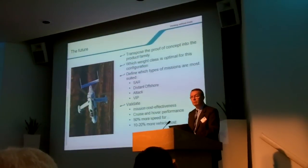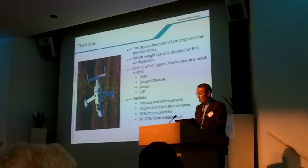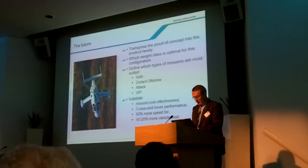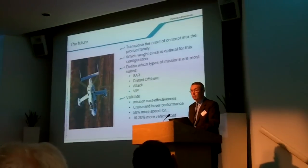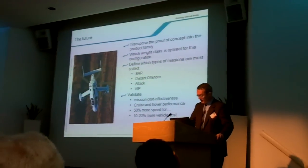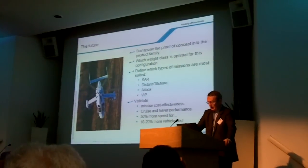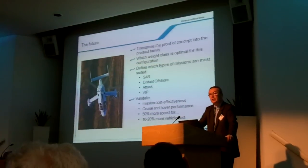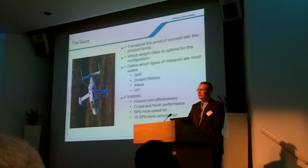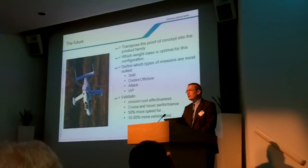For instance: search and rescue, offshore oil exploration, and point-to-point commuting. The efficiency of this configuration in hover and in forward flight is being validated on the basis of the first flight, and the results are more than promising. The aim of 50% more speed for about 10 to 20% additional production costs is now on the way to being demonstrated — this is really value creation for our customers.